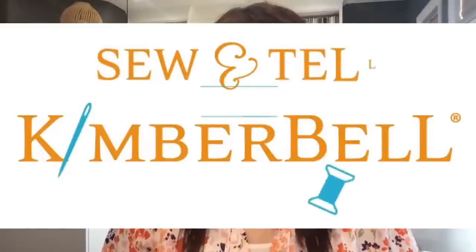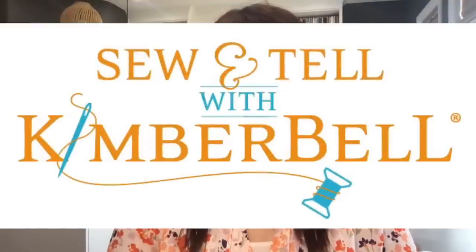All right, let's move on to show and tell with Kimberbell. Are you ready? Let's do it. Let's talk about what you guys have been making in the quilting world. We have a lot of 4th of July and summer type things happening over on the Kimberbellas and Fellas page. But first I wanted to share with you a wow that totally caught my attention.